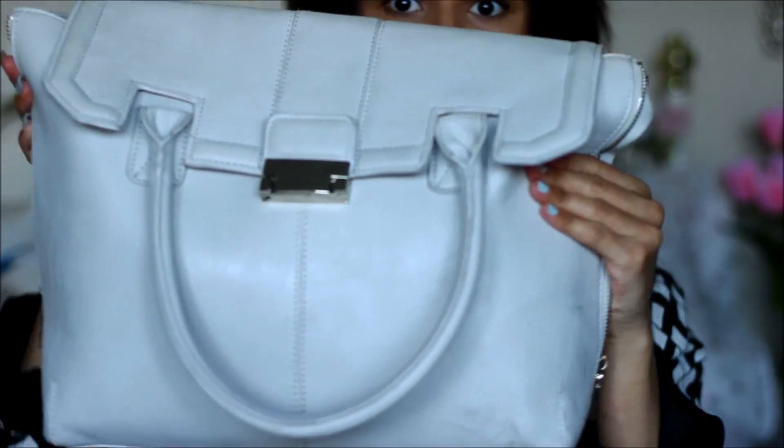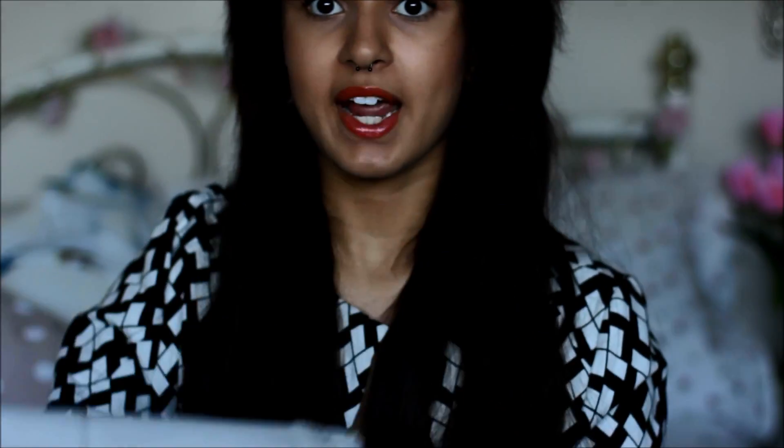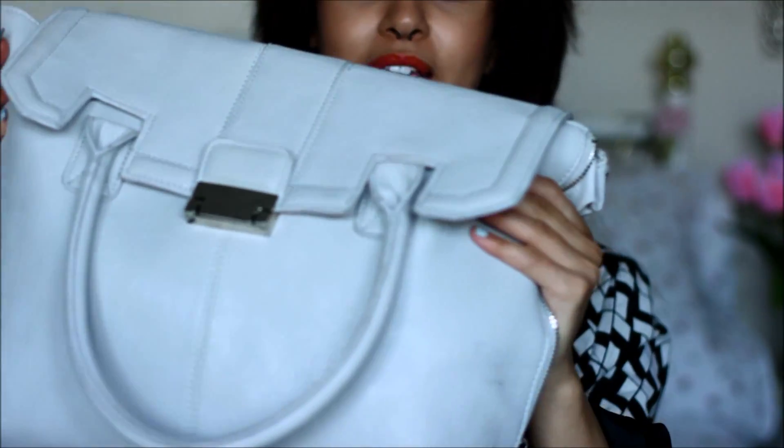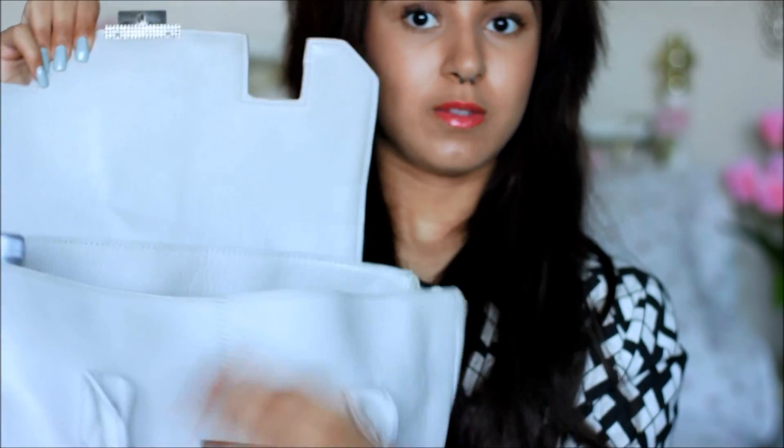So to start off, this is my bag and it's just sort of a grey bag, kind of a bluey-toned grey and it's from Topshop, got it maybe a month ago. I really like it because it's a different colour — it doesn't get dirty as easily as white but it's still a change from black. It's got zips down the side so you can make it bigger or smaller, handles, and it buckles at the front with a clasp.